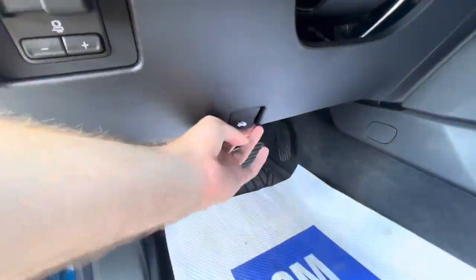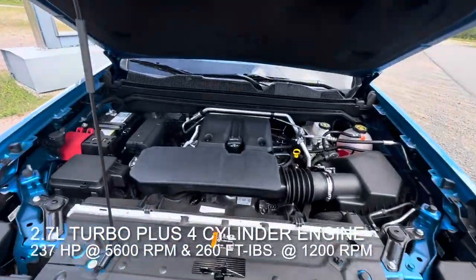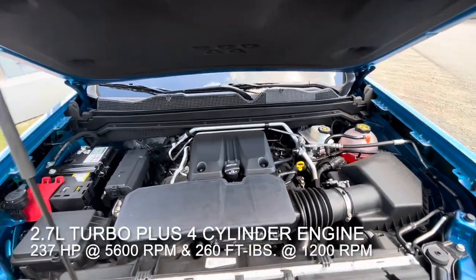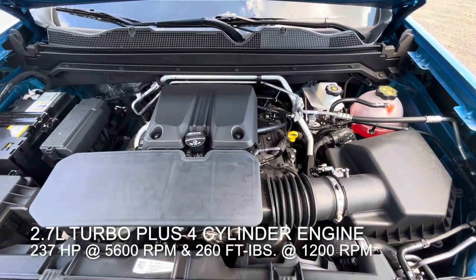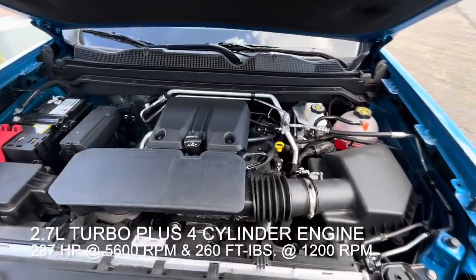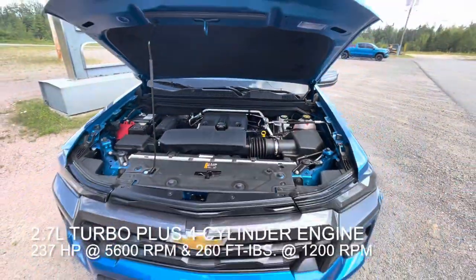Now let's check out that motor. The all-new redesigned Colorado LT does have a 2.7-liter turbo plus four-cylinder engine producing 237 horsepower at 5,600 RPM and 260 foot-pounds of torque at 1,200 RPM. You can also get one with a larger 2.7-liter high output four-cylinder engine making 310 horsepower. Really cool.